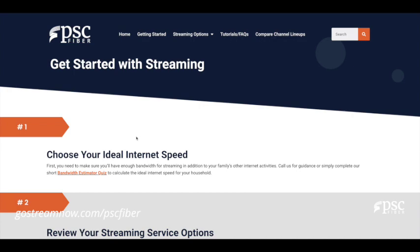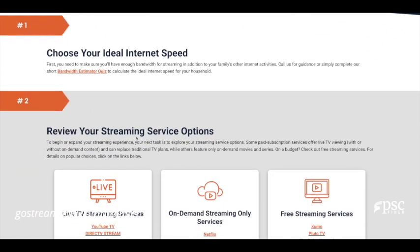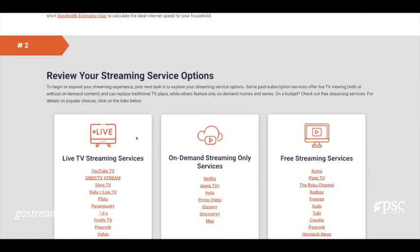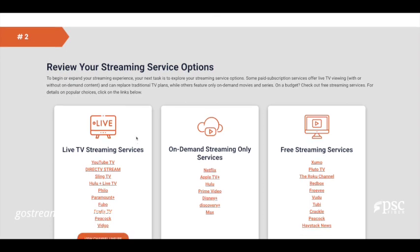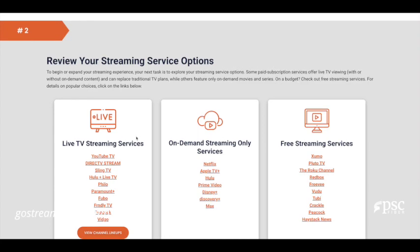To begin or expand your streaming experience, your next task is to explore your streaming service options. Some paid subscription services offer live TV viewing with or without on-demand content and can replace traditional TV plans, while others feature only on-demand movies and series.